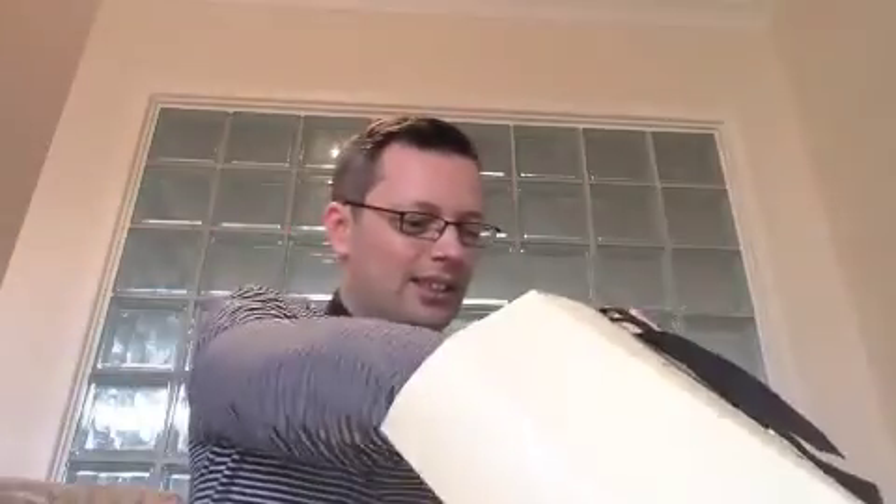They're 250ml each and cost £28 each. I grabbed two so I'm stocked up probably for the year, which is nice. I was so excited they had a couple in there — and the cremes as well. So if you're looking for White Jasmine and Mint, Harrods still has some.